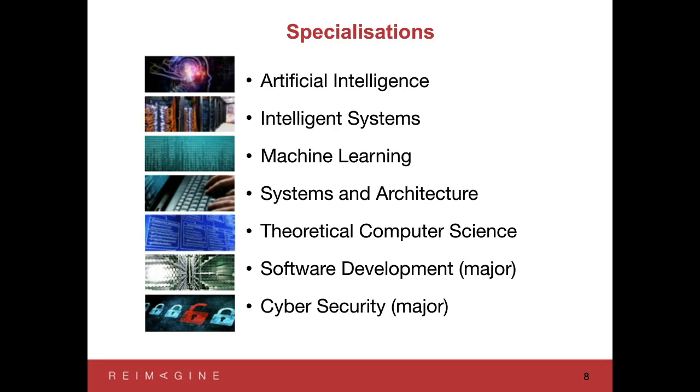The two majors offered in the Bachelor of Advanced Computing degree are Software Development — you'll hear more about that shortly — and Cybersecurity, which is a very important topic: how do we make computer systems and networks secure so that people who should have access do, and people who shouldn't don't.